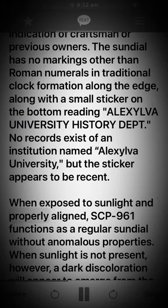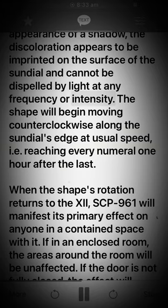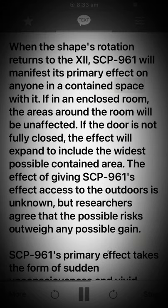When exposed to sunlight and properly aligned, SCP-961 functions as a regular sundial without anomalous properties. When sunlight is not present, however, a dark discoloration will appear to emerge from the center and align itself at 12 o'clock, taking the appearance of a shadow. The discoloration appears to be imprinted on the surface of the sundial and cannot be dispelled by light at any frequency or intensity. The shape will begin moving counterclockwise along the sundial's edge at usual speed, reaching every numeral one hour after the last. When the shape's rotation returns to the 12, SCP-961 will manifest its primary effect on anyone in a contained space with it.